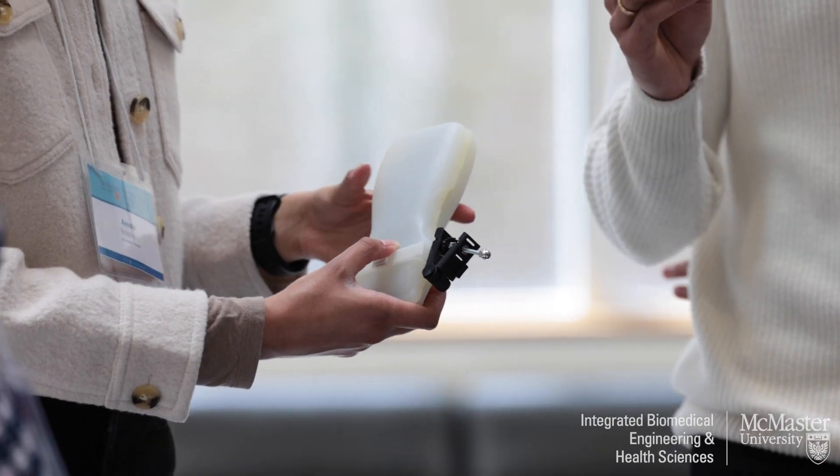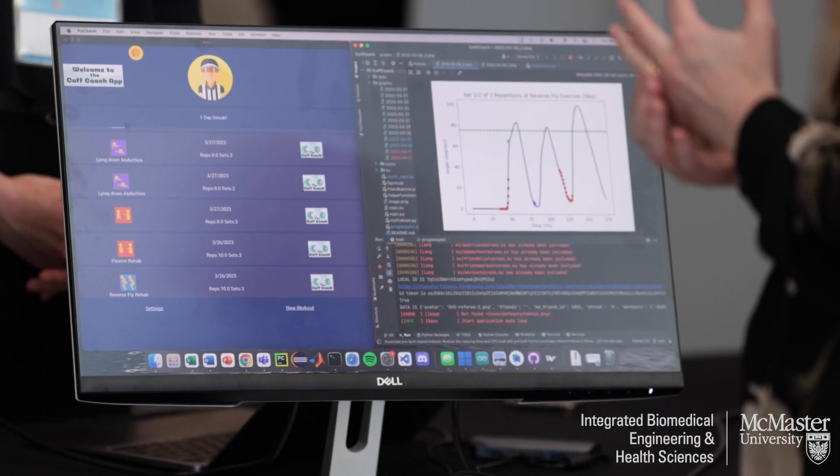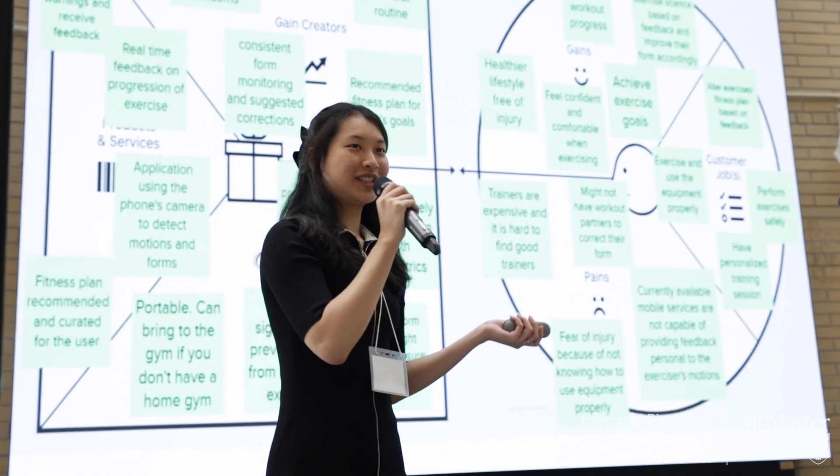The iBioMed program is super unique. We focus on hands-on projects, and what that does is future-proof the skill sets that students pick up. It's all about teamwork, collaboration, and problem solving — skill sets that you can't pick up from a textbook.